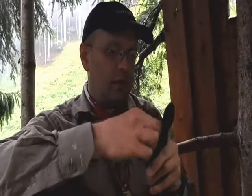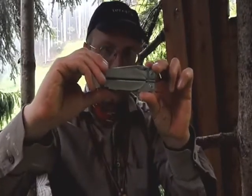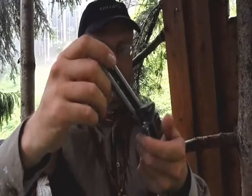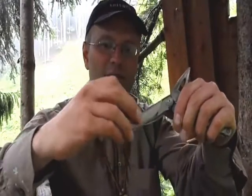My two favorite knives are: first, my Leatherman - always with me. It's a Leatherman Surge. What I like is you can use it with one hand, and it has all the tools you can imagine you need from a Leatherman in it.